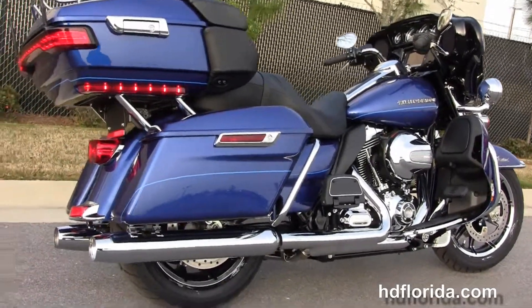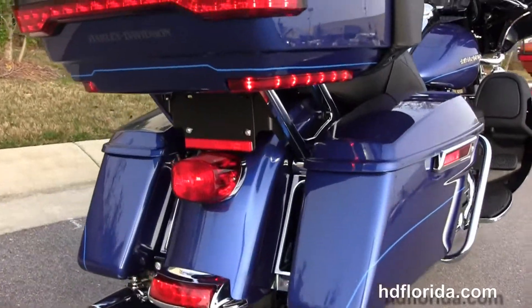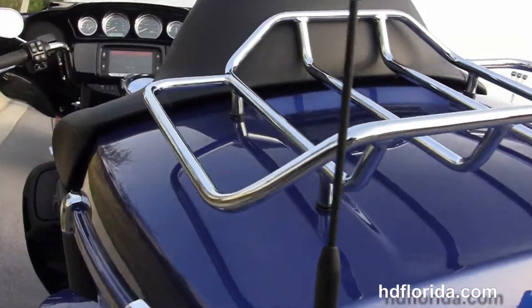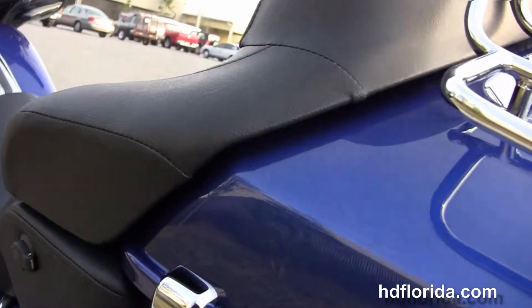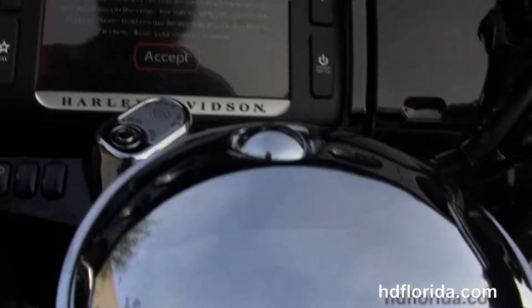The full-size rider and passenger floorboards and a set of heat shields. The chrome saddlebag guards, one-touch hard-locking saddlebags, and the King Tour-Pak with a premium chrome luggage rack up top and inside a secondary 12-volt power supply. The Tour-Pak's got a one-touch latch. We've also got the extended passenger area for additional comfort and the Tour-Inspire 2-up seat.